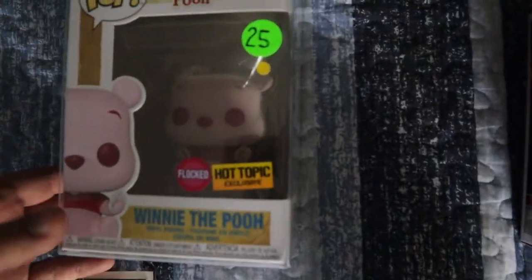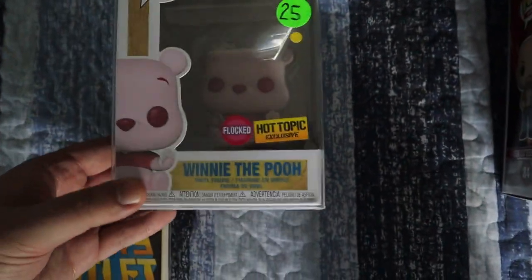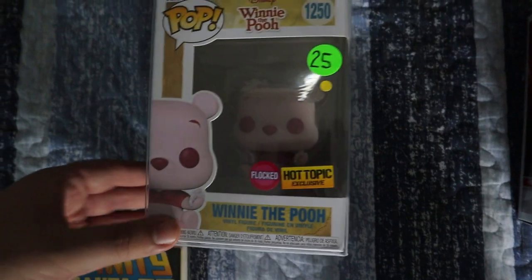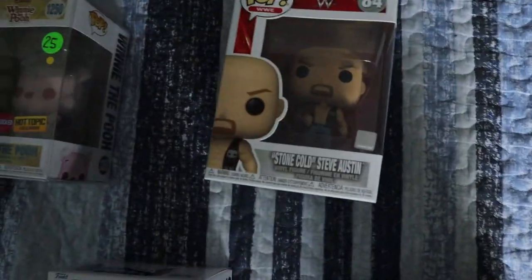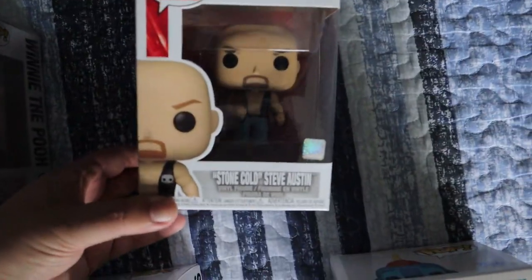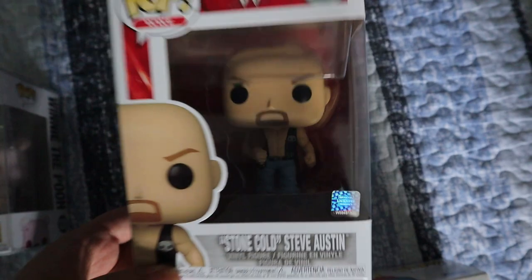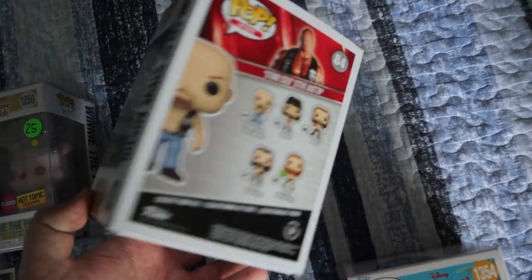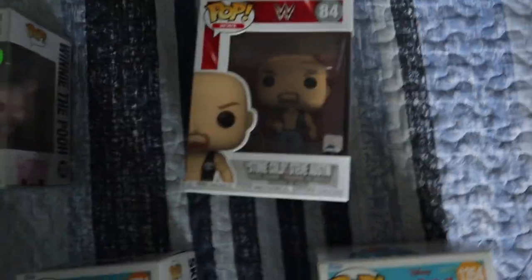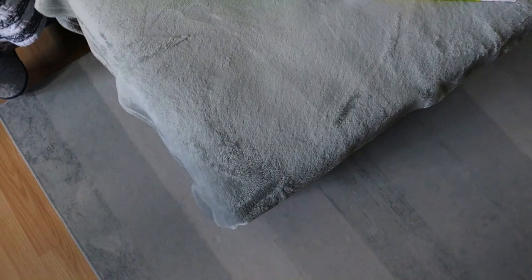Next up we have this Winnie the Pooh — this is the flocked Hot Topic exclusive, which I think is the Valentine's Day edition because it's the pink one. As you can see, it was twenty-five dollars as well. Then for my personal collection I got Stone Cold Steve Austin with the championship belt — you can barely see it there, but this one I've been missing. It was twenty-five dollars as well; I've normally been seeing these for around thirty dollars, so getting it for twenty-five was awesome.